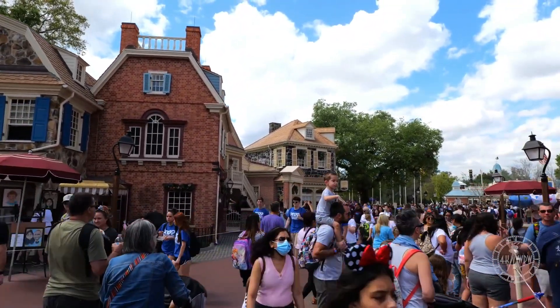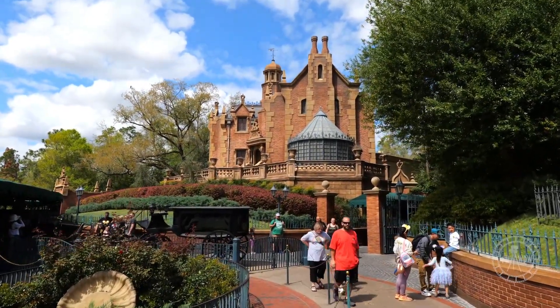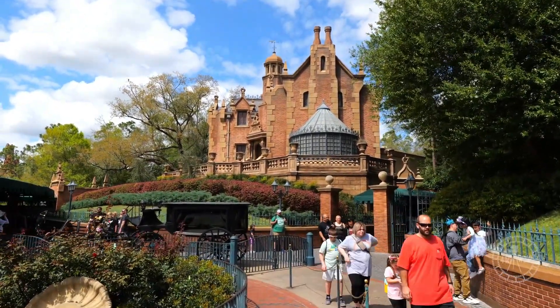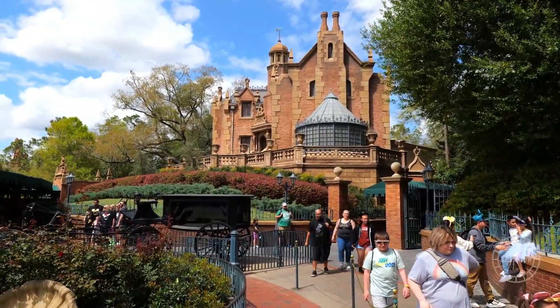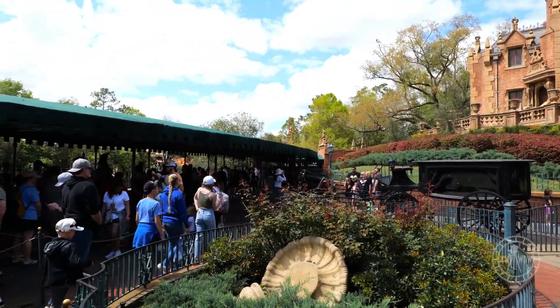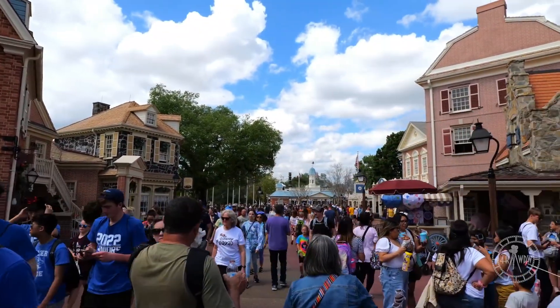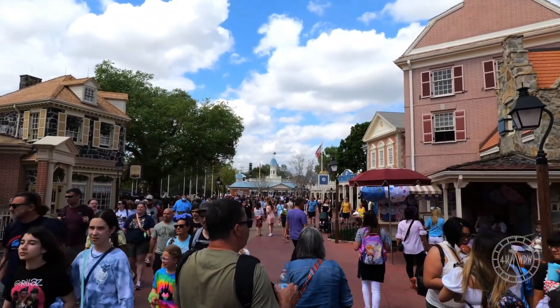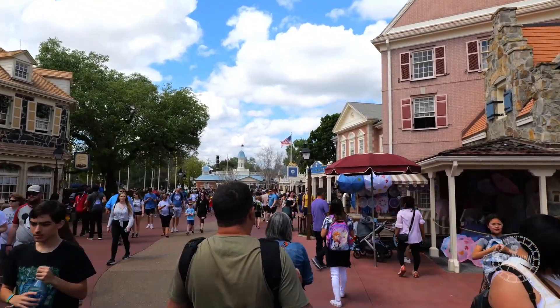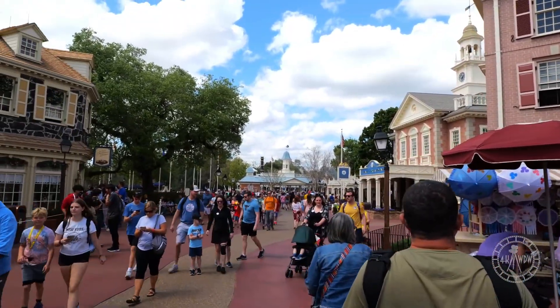It starts at the Haunted Mansion, which represents a Dutch Gothic architecture found in the Hudson Valley in New York in the late 1600s or early 1700s. We then move into areas where we see New England style structures, then to colonial style architecture of Philadelphia in the late 1700s by the Hall of Presidents, to a rustic, rougher western style architecture of the West from the 1800s into Frontierland.